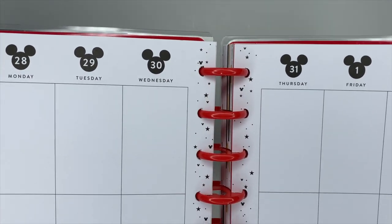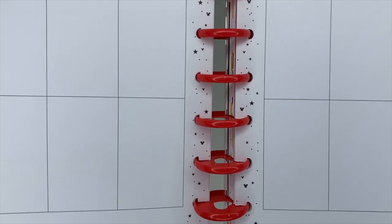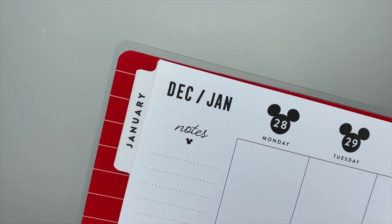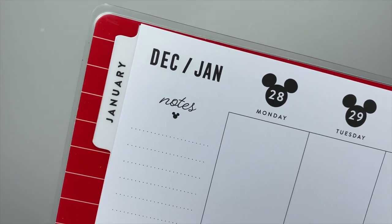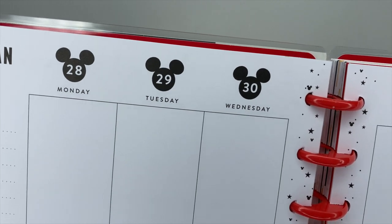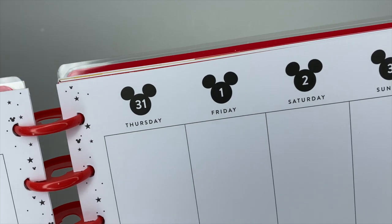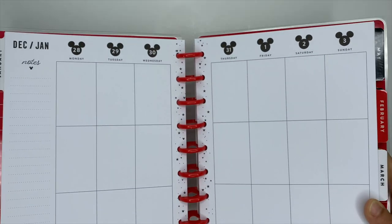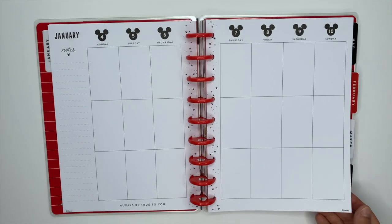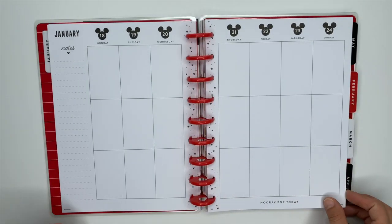Down the center throughout all of the weekly pages there's the same little fun design — Mickey's ears, stars, and polka dots. Here's a closer look at how it's dated with Mickey's ears. These are the rest of the weekly pages for January; they're going to be the same throughout the rest of the planner, so from now on I'm just going to show you the different dividers for each month.